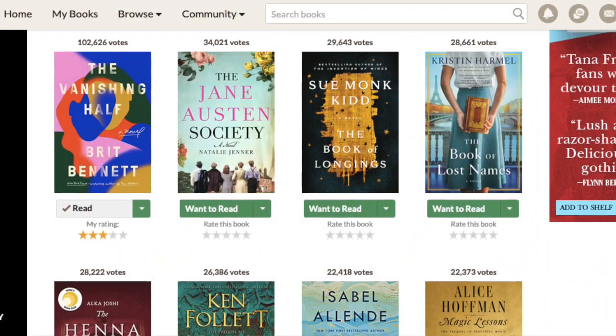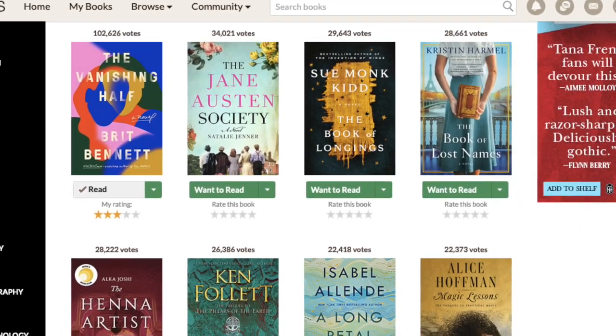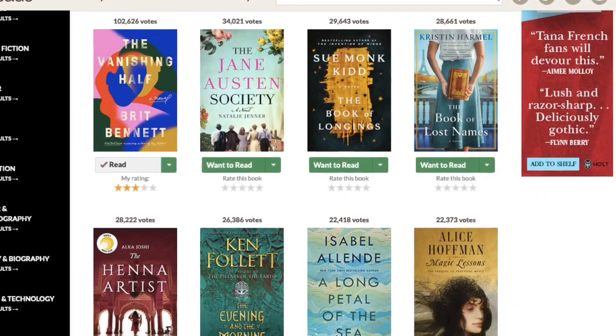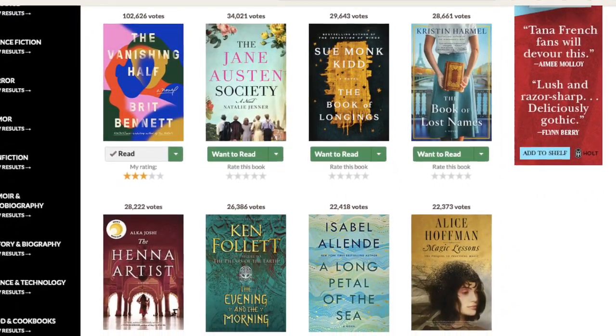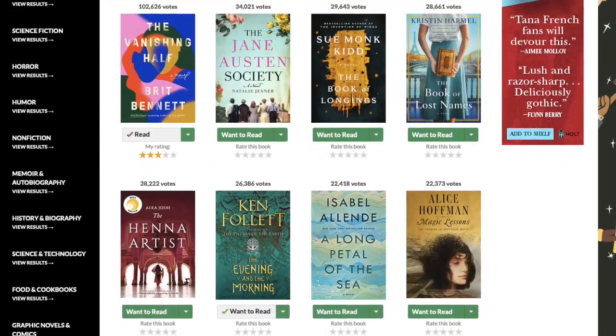That's a whole lot more than the second place winner, the Jane Austen Society, which received 34,021 votes. This is an extremely well-liked book. It's a really great book.